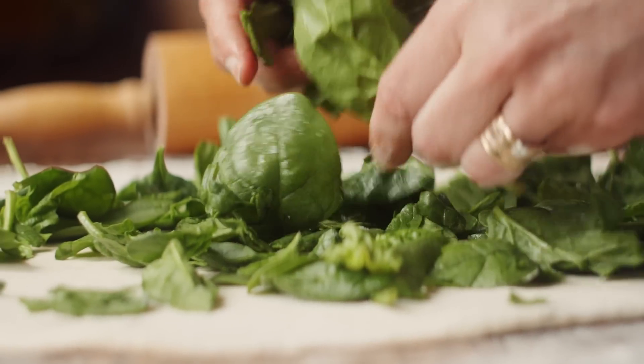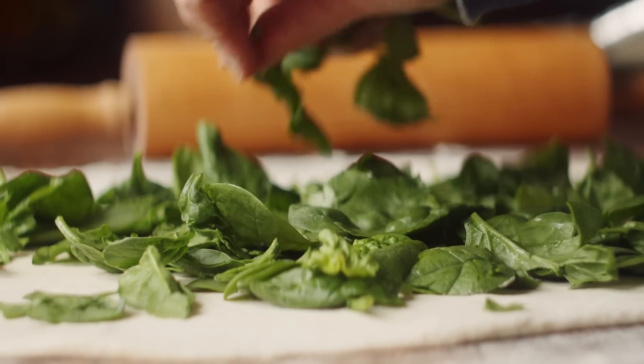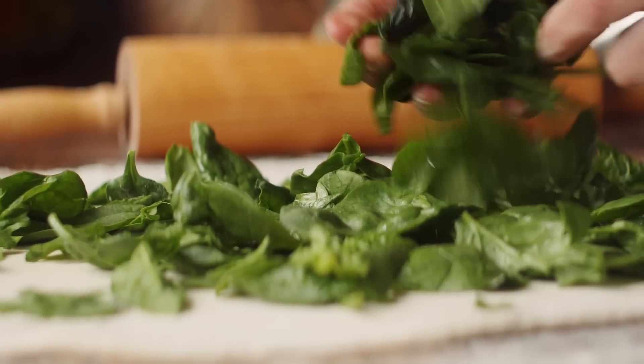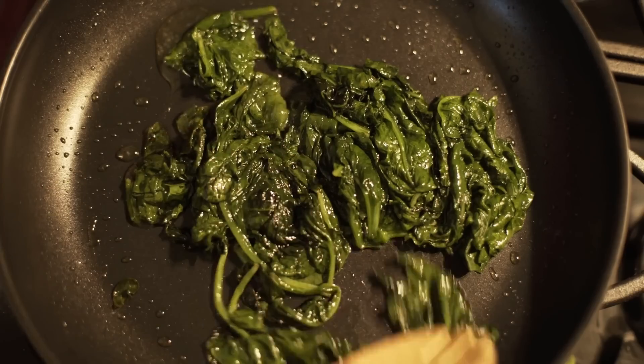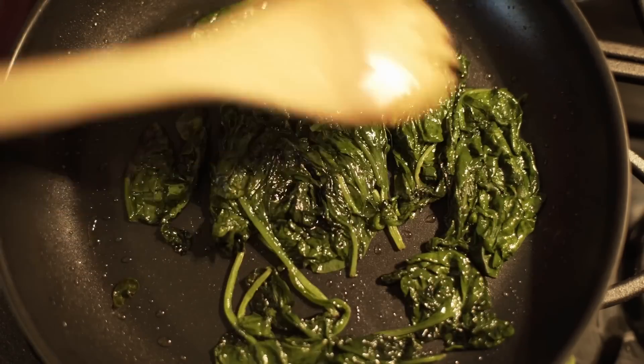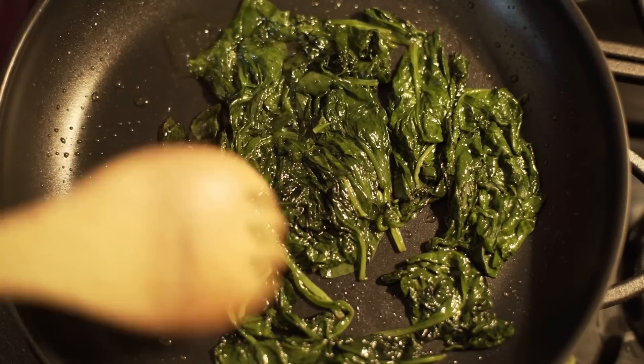But enough about health — how does it taste? Well, when paired with cheese or other vegetables, spinach helps make your scrambled eggs a bit more hearty. If you're going to add spinach into your eggs, remember to cook the spinach beforehand. Spinach is a leafy vegetable that reduces after a few minutes of heat.